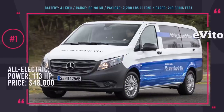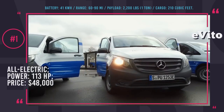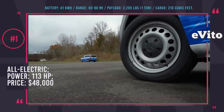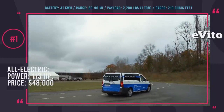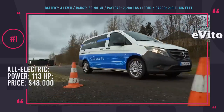Mercedes E-Vito Electric Drive. We have known for a while now that Mercedes plans to electrify all of their vehicles by the year 2022, and the first commercial vehicle to receive the upgrade is the E-Vito van, released in 2018. The new E-Vito has a range of around 90 miles, but unfortunately drops to 60 miles while fully loaded.